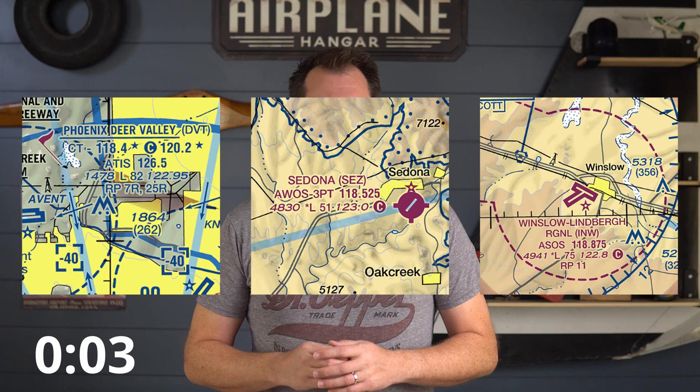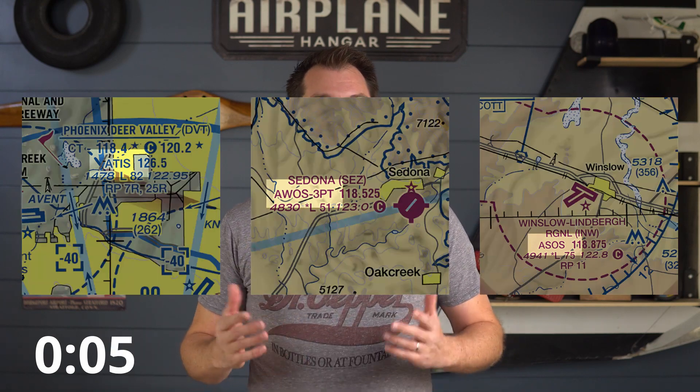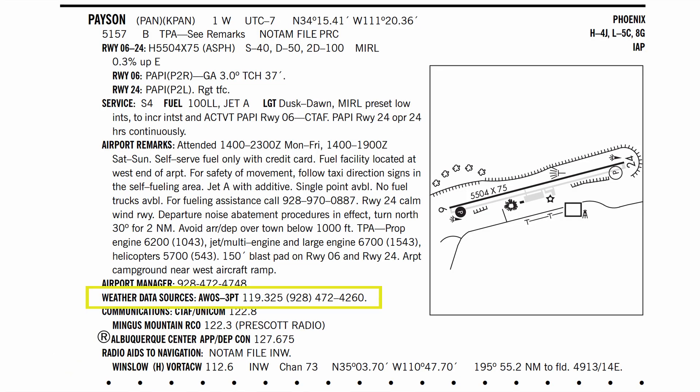How can you tell which type of system you're tuned into? Easy. You check on a sectional, right about here. Or you can check the airport's chart supplement under Weather Data Sources.